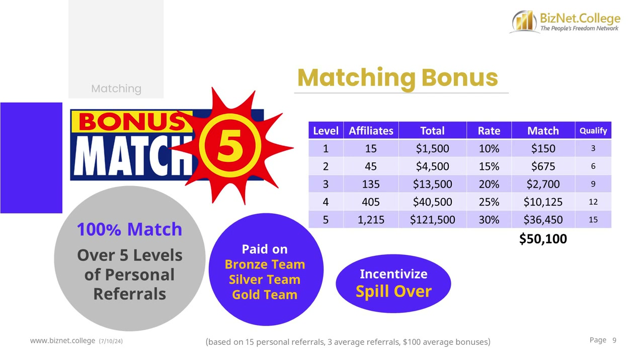When you refer 6, 9, 12, or 15 people, you qualify for the 2nd, 3rd, 4th, and 5th levels of matching bonuses accordingly. The lower matching levels pay higher matching percentages — from 15% to 30% — to give you greater leveraged earnings.